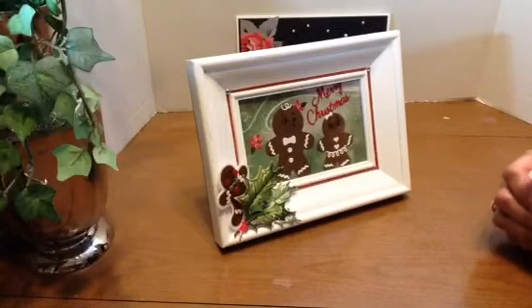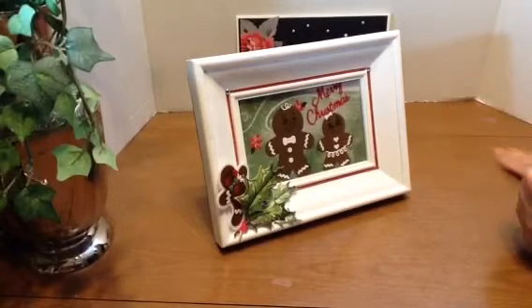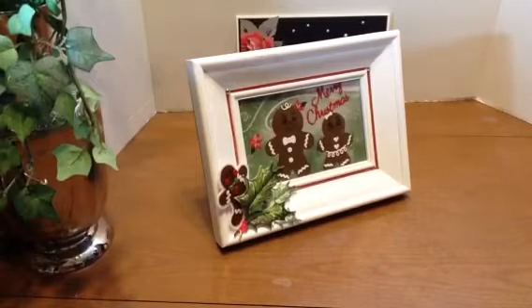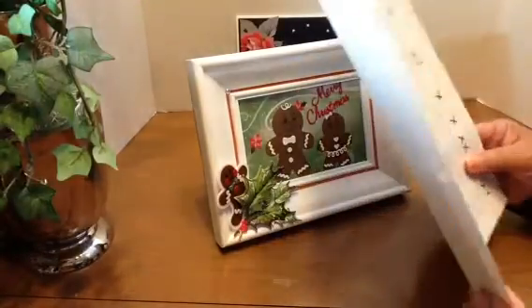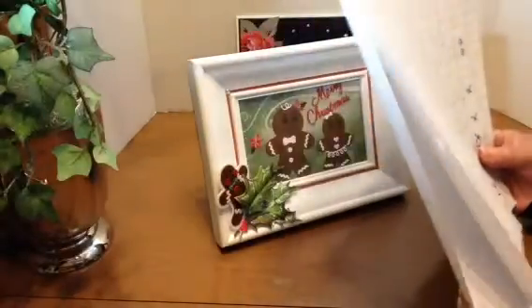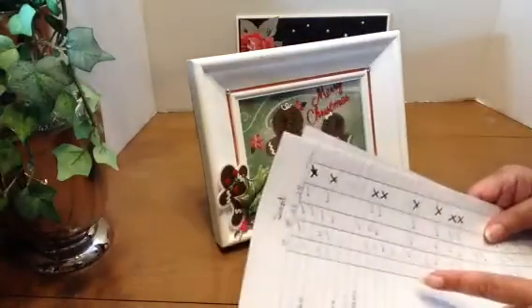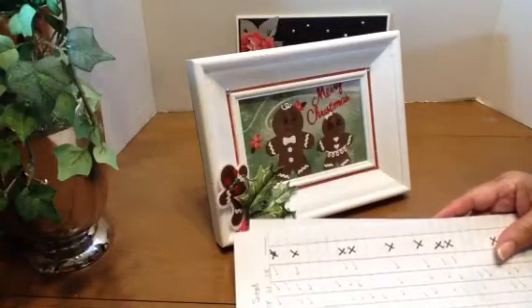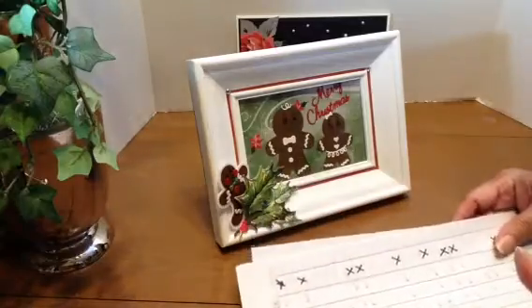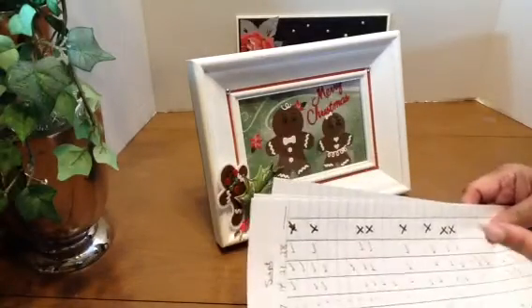I think their parents are going to be proud to put this on the mantel at Christmas. Now let's see who the winner is for the $15 PayPal gift — $15 to be entered into your PayPal account. I had 63 different people comment on the videos, but only 19 people who commented on all four.